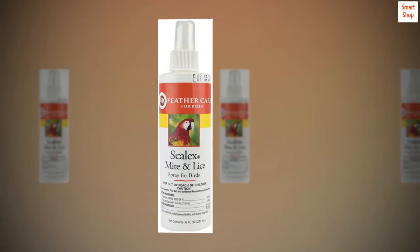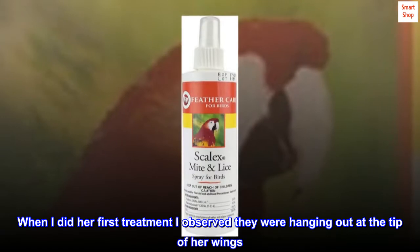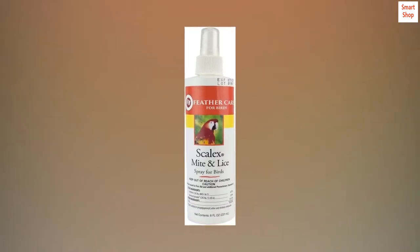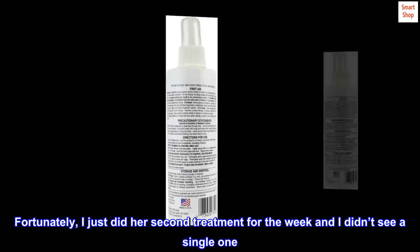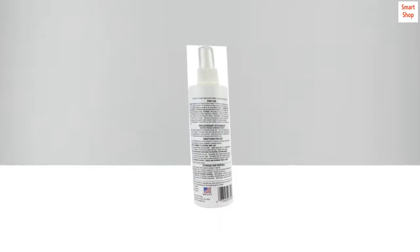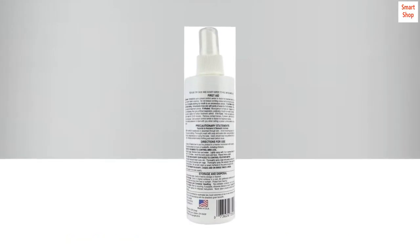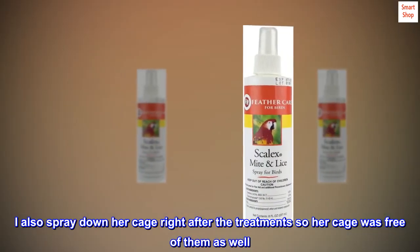After one treatment, the lice were leaving her wings — either leaving her feathers or just dying off. When I did her first treatment I observed they were hanging out at the tip of her wings and I killed as many as possible. I just did her second treatment for the week and I didn't see a single one. I made sure to spray from the base of her feathers to the tip, and I also sprayed down her cage right after the treatments so her cage was free of them as well.